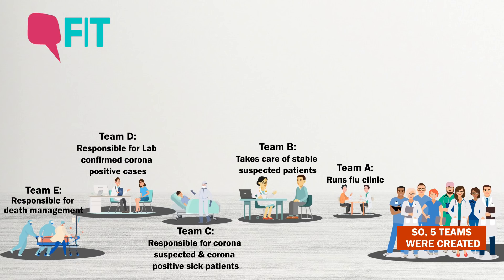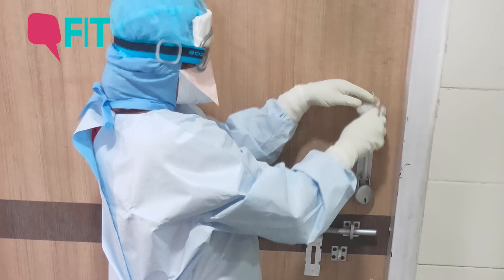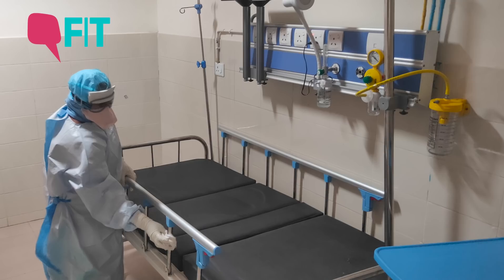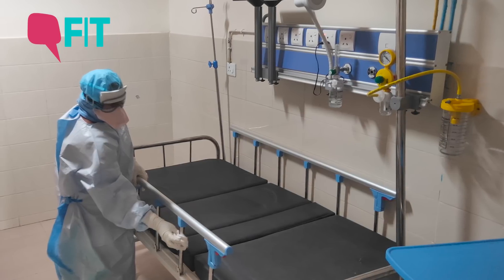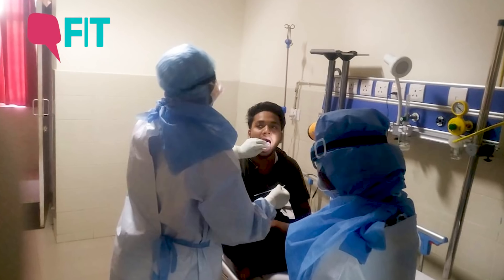Every day we have a certain rota. We have a backup plan — if anybody does not report or if anybody is sick and unable to come, immediately another person comes into the role and takes care of that crisis.